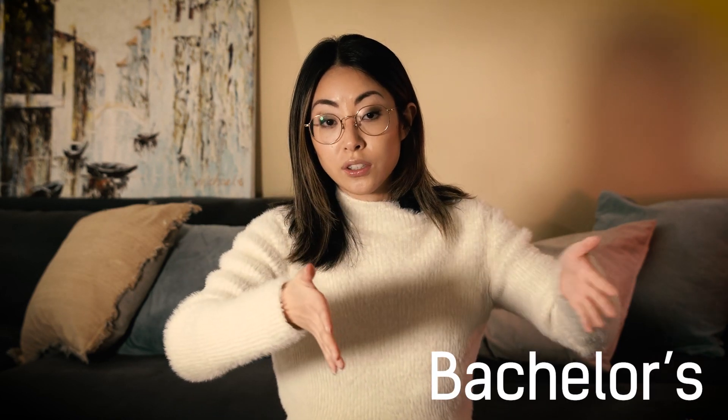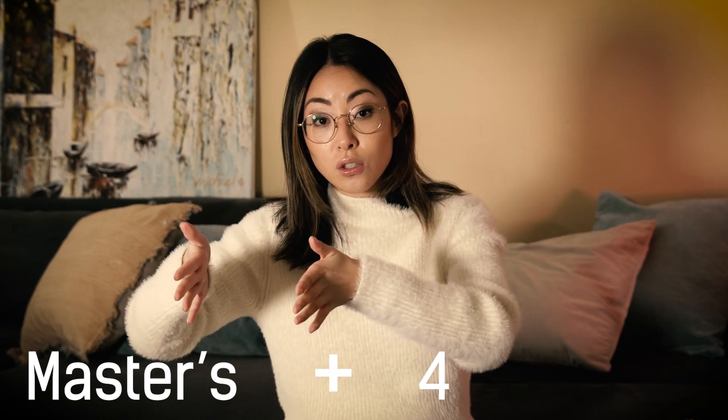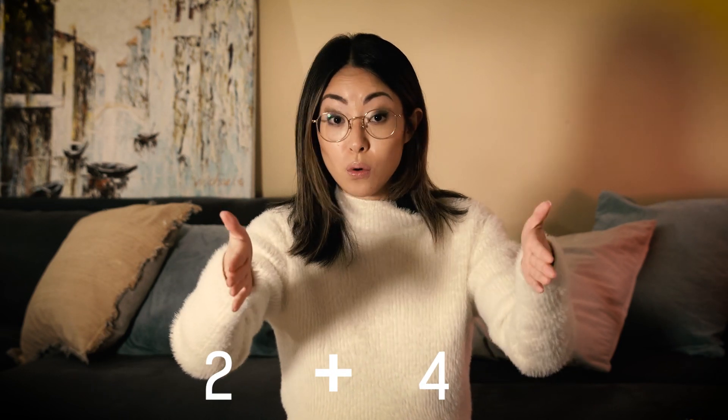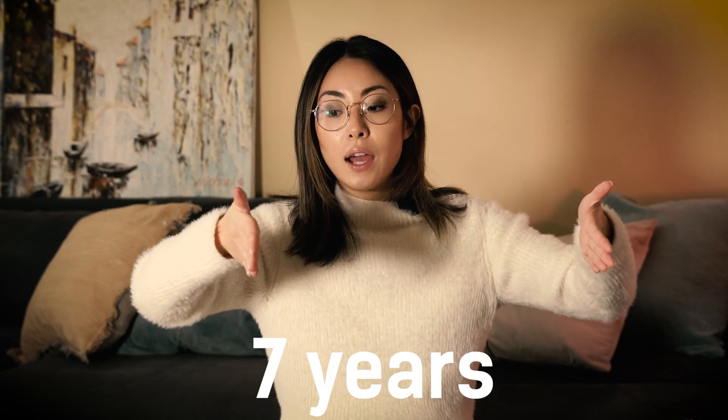If you decide to do a bachelor's and a master's, the bachelor's will typically be four years and the master's will typically be anywhere between two to four years. If you did a bachelor of architecture, you can usually do a shorter master's degree. If you did a non-architectural bachelor's, your master's will take a bit longer. I did a bachelor's of architecture and then a master's of architecture — a total of six years of school with a one-year break in between to work at an architecture office. So that was seven years before I started my internship.